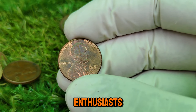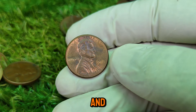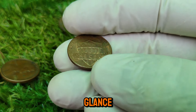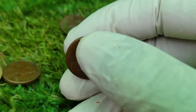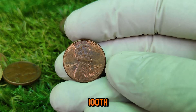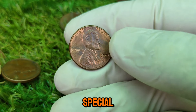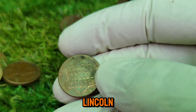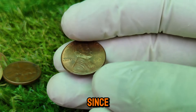Welcome back, coin enthusiasts! Today we're diving into an intriguing topic — the 2020 Lincoln one-cent coin. This penny, which may seem ordinary at first glance, has an astonishing story behind it and a market value that might just surprise you. The Lincoln penny has been a staple of American currency since its introduction in 1909. The 2020 edition continues to honor Lincoln's legacy with its iconic design — a portrait of Lincoln on the obverse, designed by Victor David Brenner, while the reverse showcases the classic Lincoln Memorial design, part of the penny since 1959.